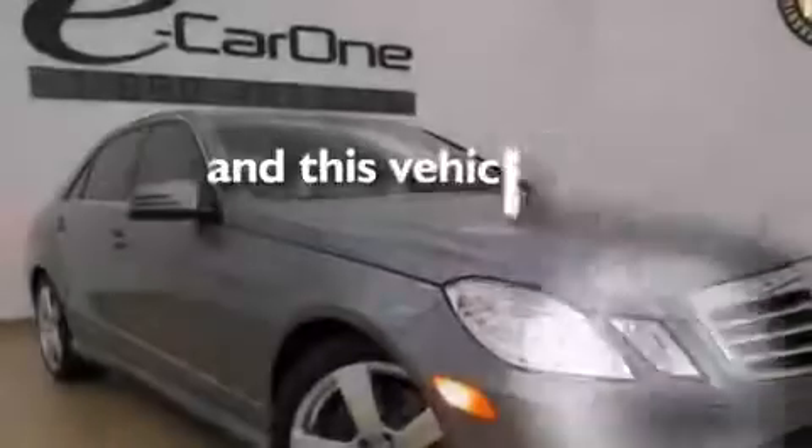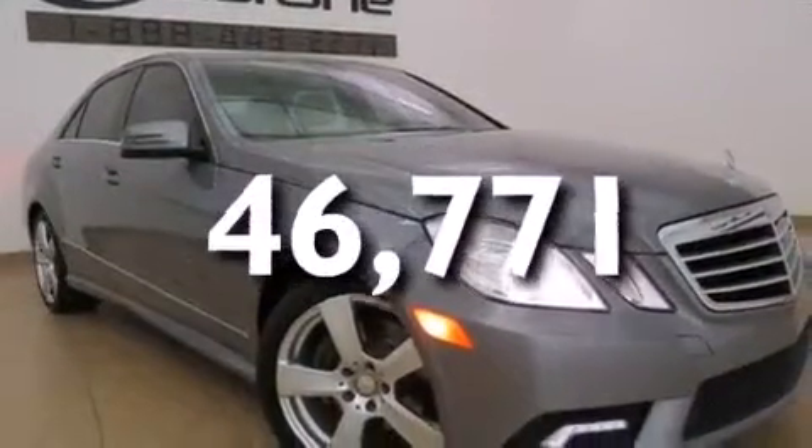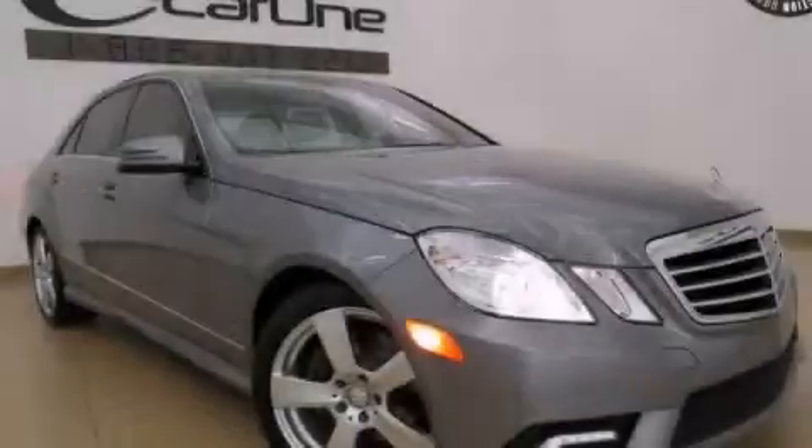This vehicle has fewer than 47,000 miles on the odometer. Please call us today for more information on this great vehicle.